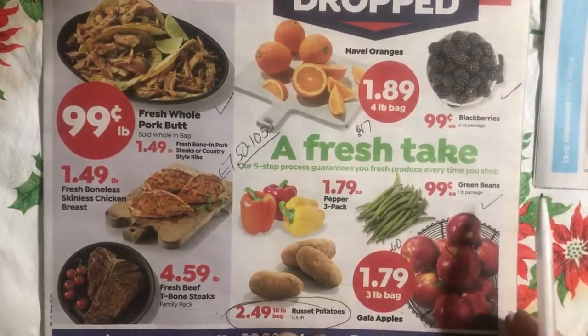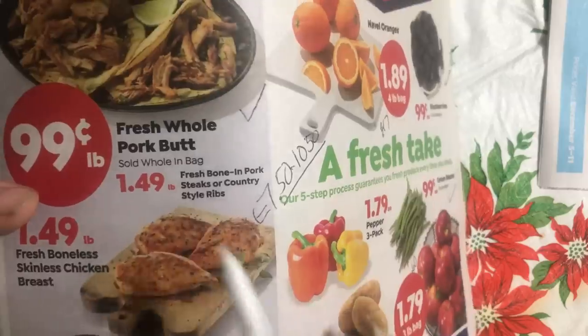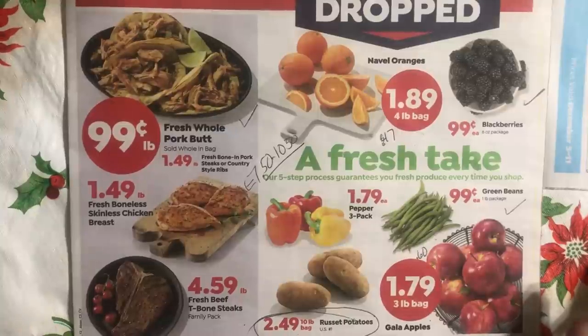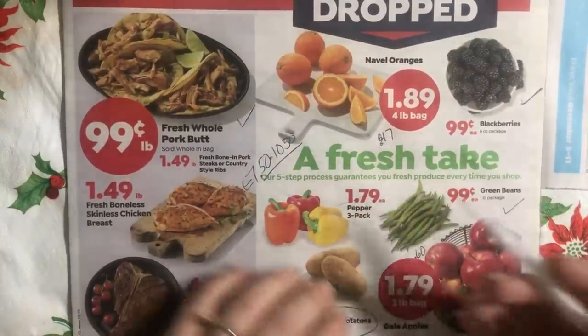Over here there's bone-in pork steaks and country style ribs. I'm not a huge fan of either one, but I will say pork steaks — if you do a shake-and-bake, I do the homemade version with bread crumbs and some seasoning, put them on a flat tray and bake them — they're nice. It's a lot like a quick man's chicken fried steak without all the frying and dipping. So that's not bad if you're into that.